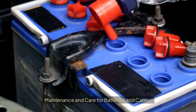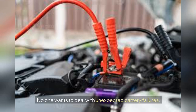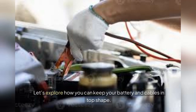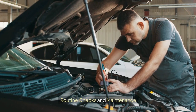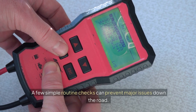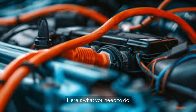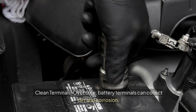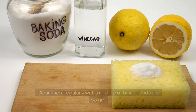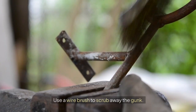Proper maintenance and care for your battery and cables can greatly extend their lifespan and ensure your devices run smoothly. No one wants to deal with unexpected battery failures. A few simple routine checks can prevent major issues down the road. Clean terminals regularly — over time, battery terminals can collect dirt and corrosion, so clean them with a mixture of baking soda and water and use a wire brush to scrub away the gunk.